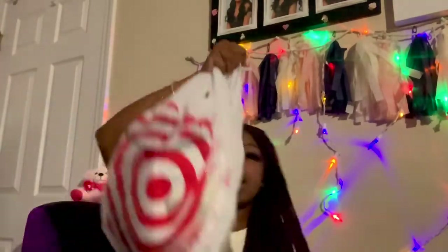Toothbrushes! Y'all are going to want to get a big pack of these — it's good to switch them out. This is a six-pack from Walmart.